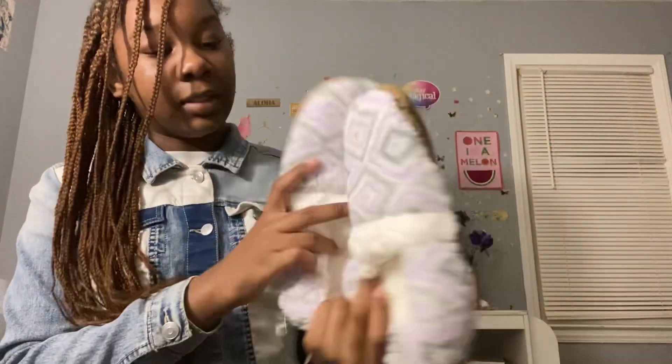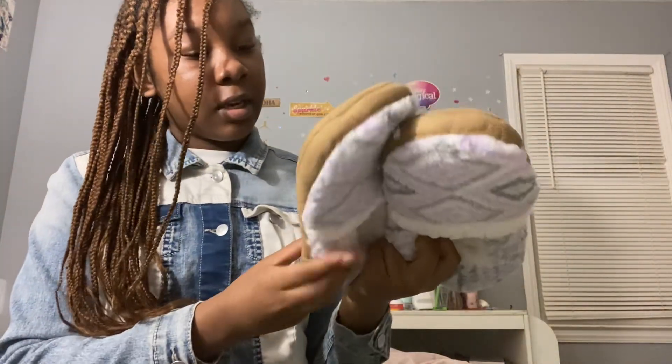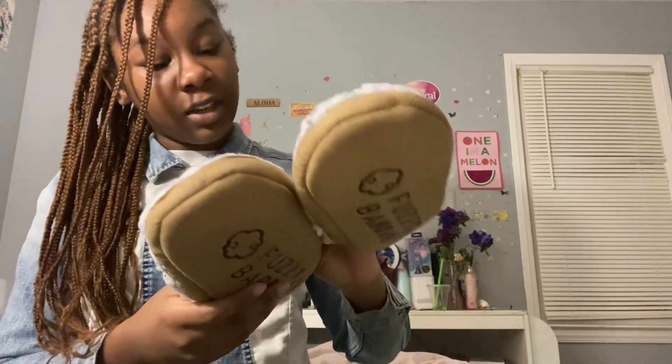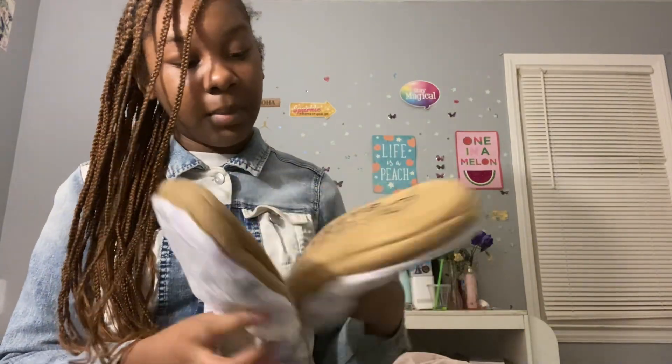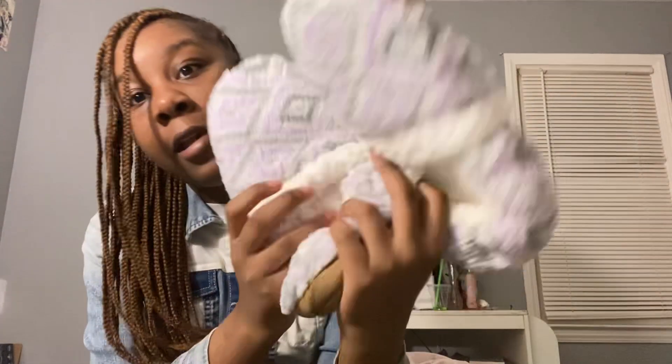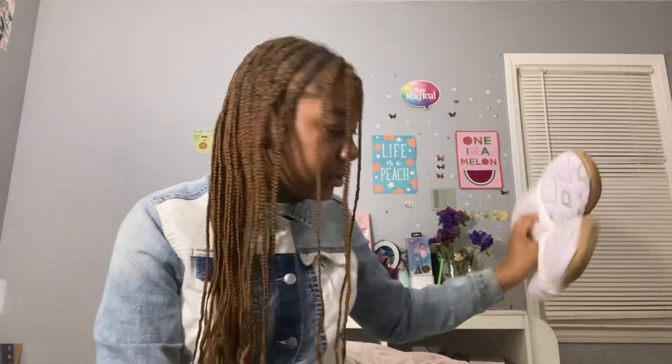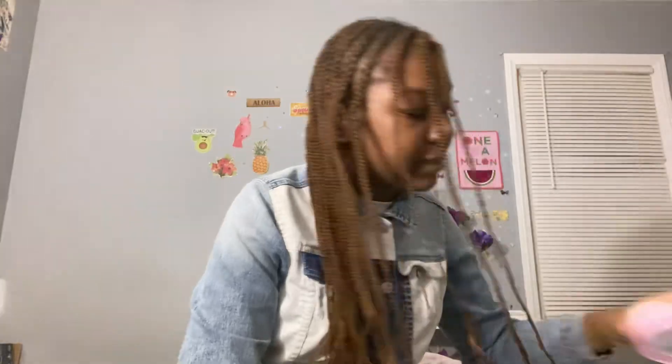I don't know how much these were — my mom got these for me. They are cute y'all, with the back on them. These are cute and they're from the Dollar Tree — y'all need to get these. I don't got the receipt, my mom said she threw it away, but it probably was a dollar. They are real cute though y'all, if you want some slippers go to the Dollar Tree.